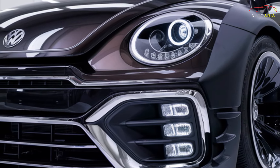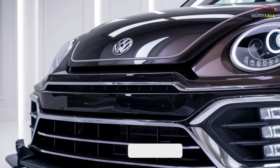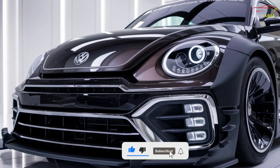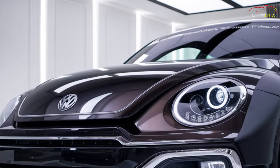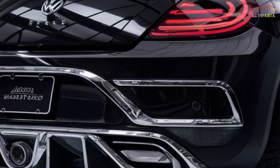Attention car enthusiasts — the most anticipated car of 2025 is here: the new Volkswagen Beetle, the car of the future. It combines the timeless charm of the Beetle with cutting-edge technology. What secrets are hidden in the front panel of this vehicle? What unique features does the new Beetle offer? Watch till the end of the video to find out everything.